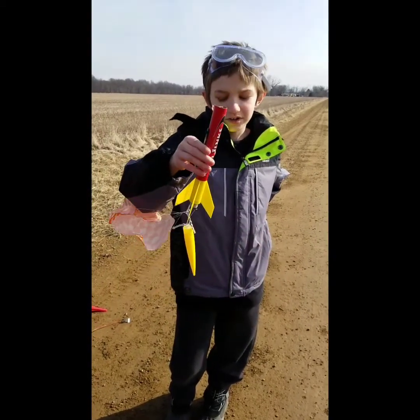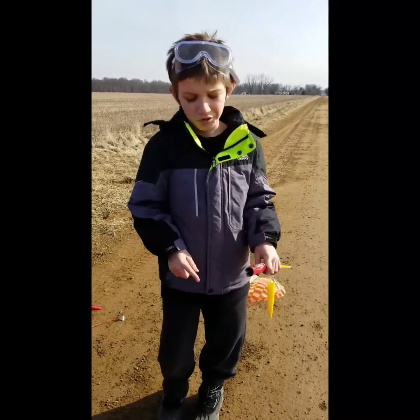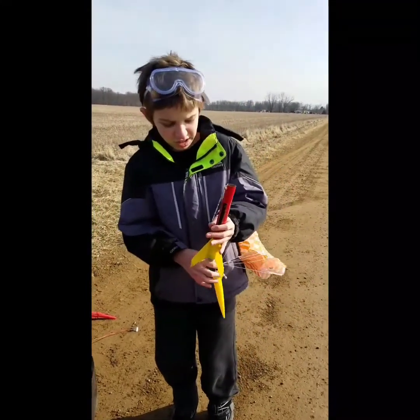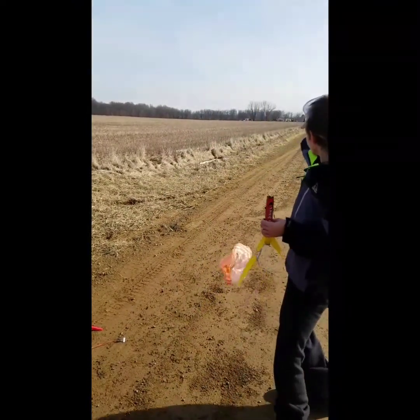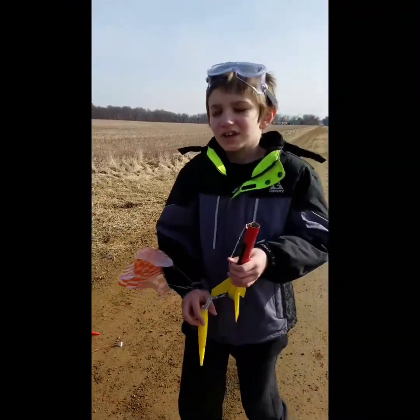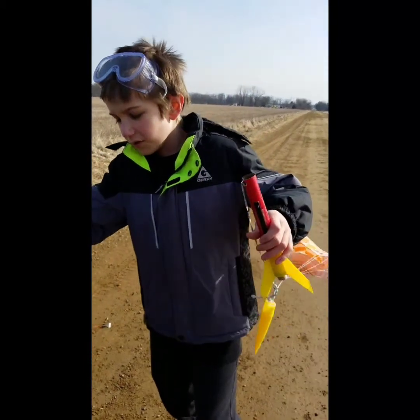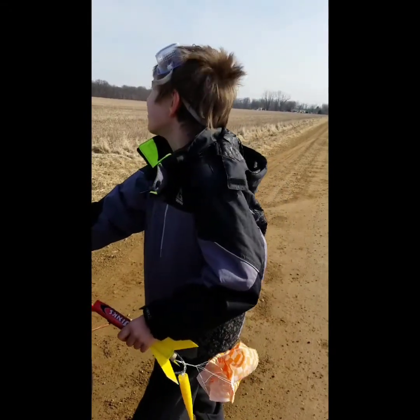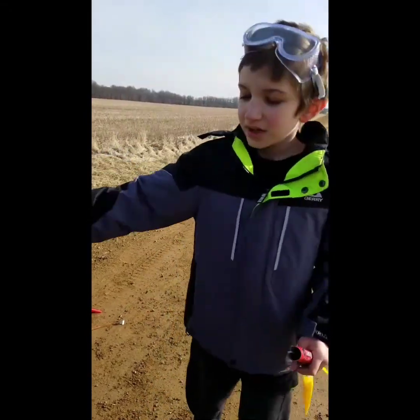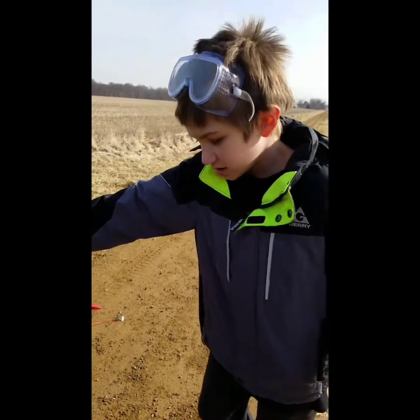It's coming down. The result of the launch: looks like the nose cone was destroyed. We managed to recover it out there in the field, and it took us some time to get back here. But overall, it was a good launch. We got some footage of it going up, and I think it went farther than the last one. Certainly.